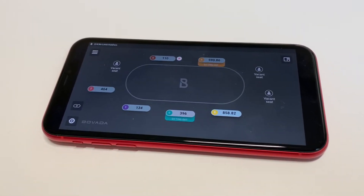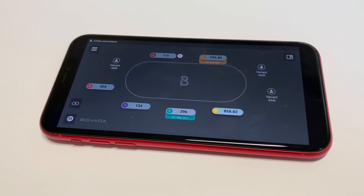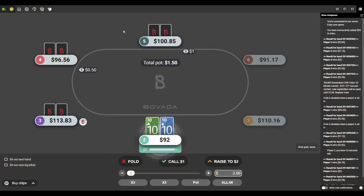We're going to be taking a look at Bovada, because you can actually play real money games straight from your phone. I've been on Bovada for the last 10 years almost, and I'll have some links in the description and comments if you guys want to sign up and get started.